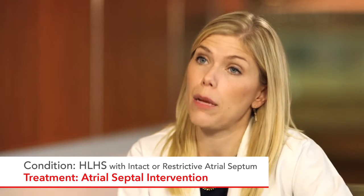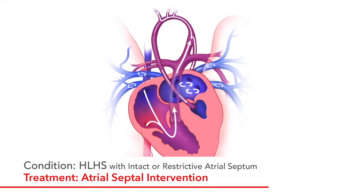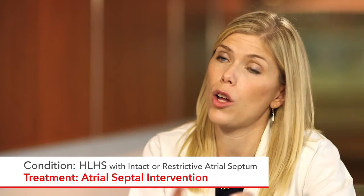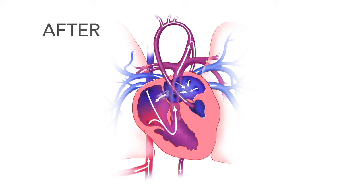The third fetal intervention we offer is atrial septal intervention, where we try to open up the atrial septum. This is specifically for babies who already have hypoplastic left heart syndrome and there's no hope of making the left ventricle grow. These babies cannot push blood through their left ventricle, so they depend on a hole in the top chambers of the heart to circulate blood. However, some babies don't have that hole, or the hole is too small, making them very high risk. So we offer a procedure to create an atrial septal defect using a balloon or a stent — a cylinder — to keep a hole open in the top of the heart and allow blood to flow more naturally.